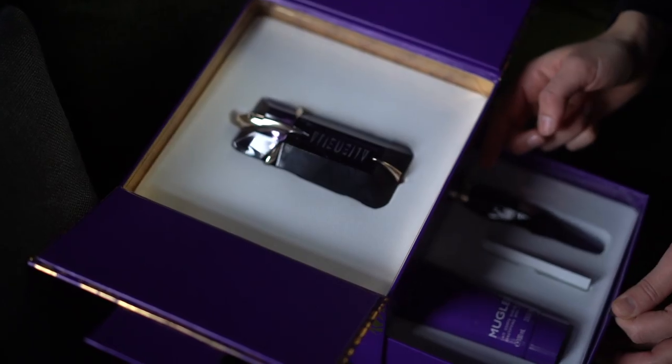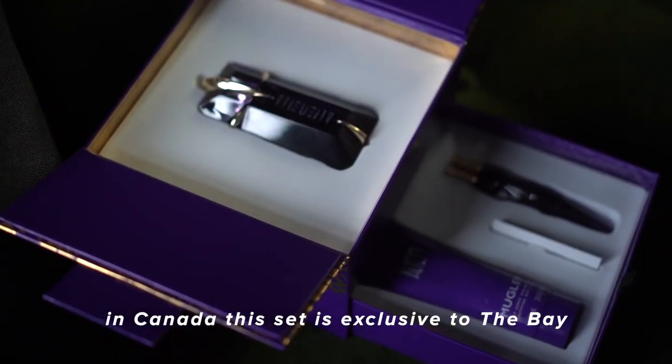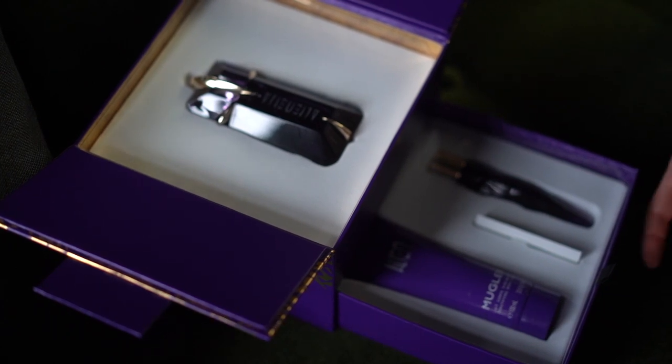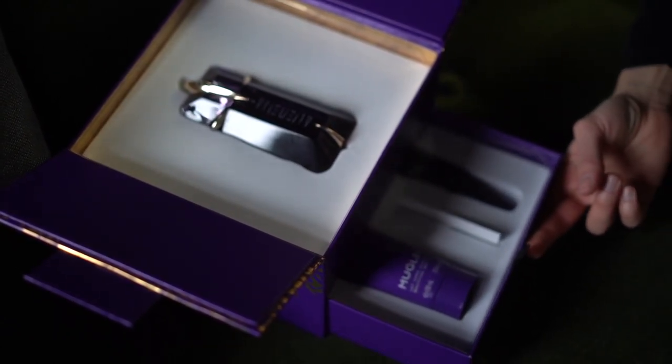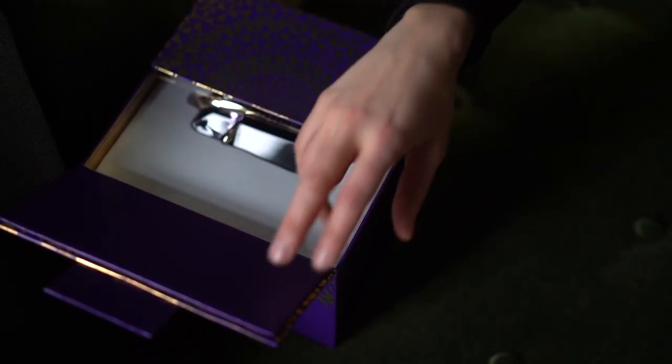You can seek it out at your nearest department store. It includes a full size of the fragrance, a travel size of the fragrance — both containers are refillable — as well as a moisturizing body lotion. So a big thank you to Mugler for keeping us beautifully scented this holiday season.